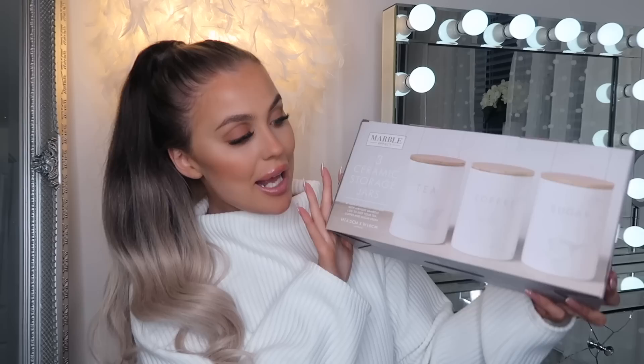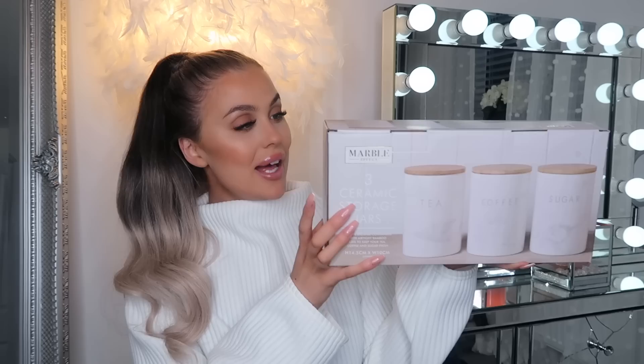Next up I picked up these marble effect tea, coffee and sugar pots, and these were only £8.99. I find it quite rare to find nice ones of these, but I think they're really simple and would look really lovely out on your worktops.